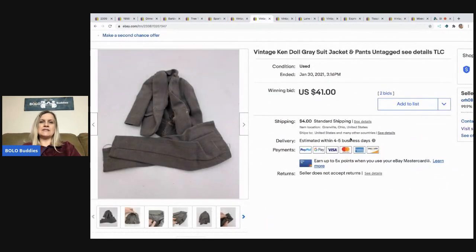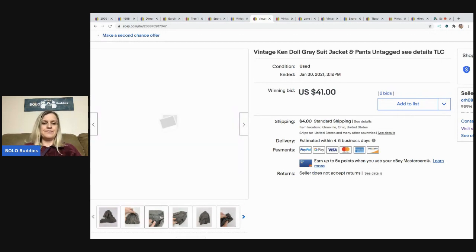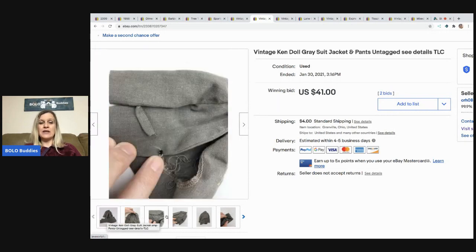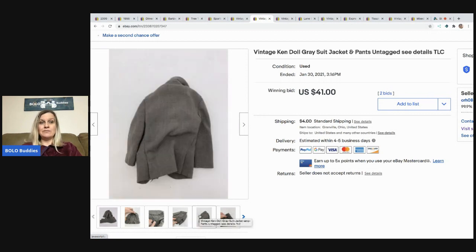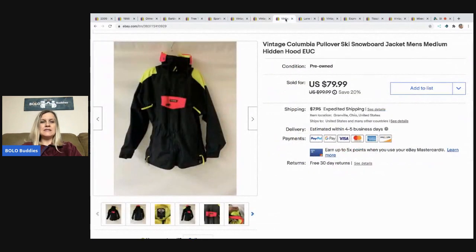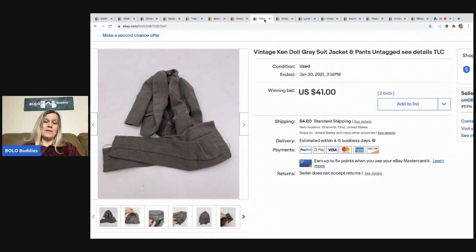The next item I sold is this vintage Ken doll gray suit — it's untagged, but I bought it with a bunch of tagged Ken clothing at that same estate sale. I could not identify which outfit it went with, but the buyer knew and paid $41 with shipping. I paid about four dollars for a little box full of Barbie clothes — so maybe a dollar in this piece — and got three or four listings out of it.